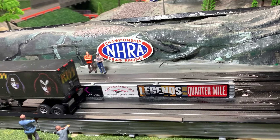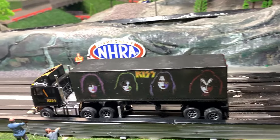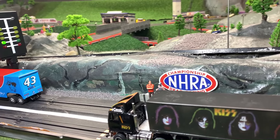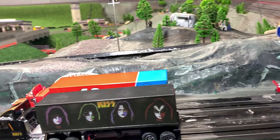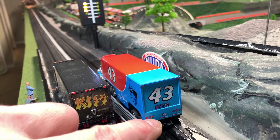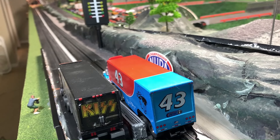Here comes the KISS truck now. They'll pull up to the line and get into position. Here comes the Petty Hauler — let's get it into position. All right guys, here we go. Remember, it's not about the time, it's about who wins. Are you ready? Here we go — remember, it's not about speed, it's about who gets there first.